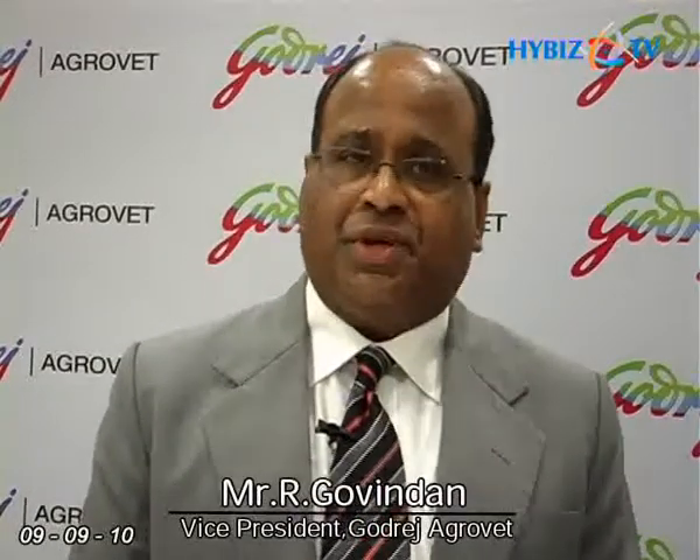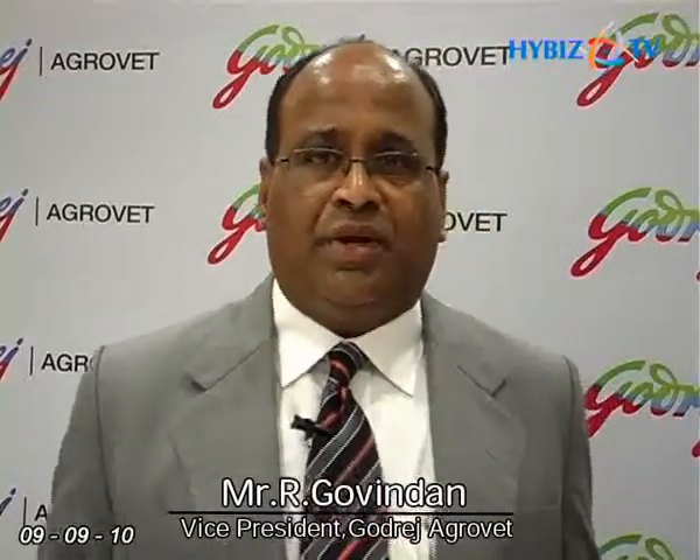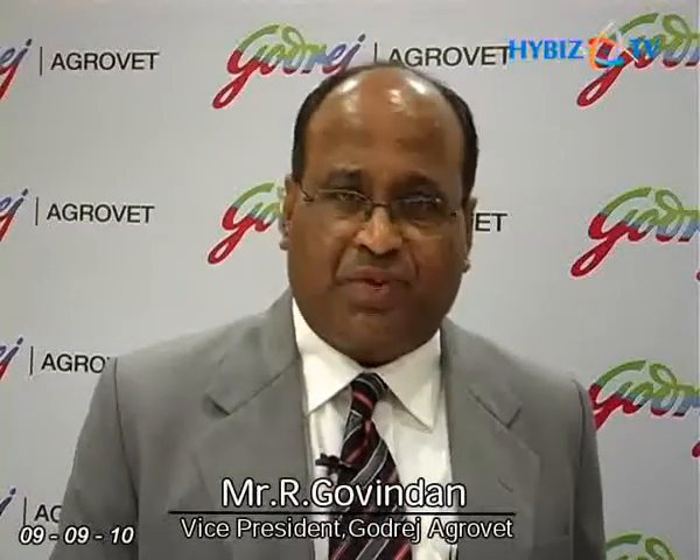We held this press interface to announce the recent launch of the leaf and soil analysis lab in Vijayawada. We have invested about 20 lakhs in it and it is a state of the art lab. It is going to play a major role in helping oil palm farmers improve their productivity and profitability. This is in keeping with our Godrej philosophy of customer focus and brighter living.